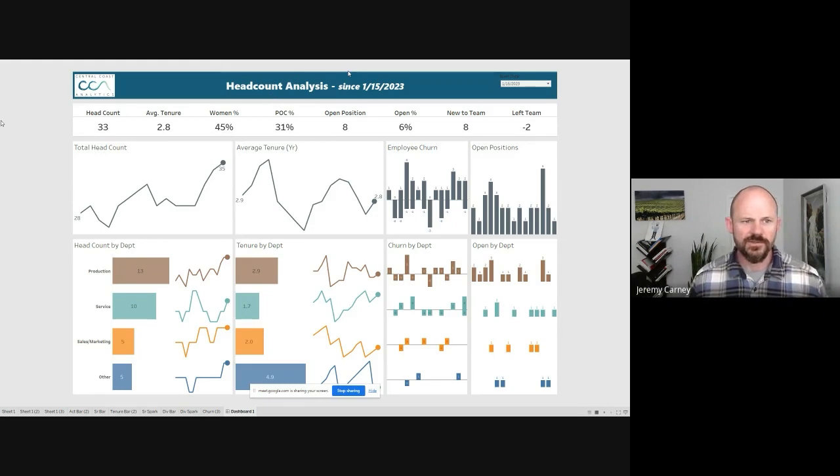This first row is going to show us some of the main statistics we have, looking at averages since the beginning of the year with a few different months averaged together. This shows that our current team is made up of 33 people, the average tenure is 2.8 years, 45% of our team are women, and 31% are people of color.